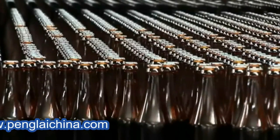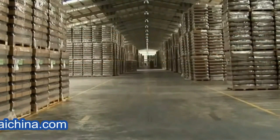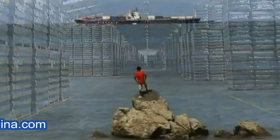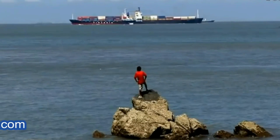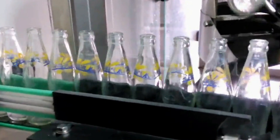Finished containers are prepared for shipment by our packaging department. From our warehouses, our products are shipped all over Southeast Asia.